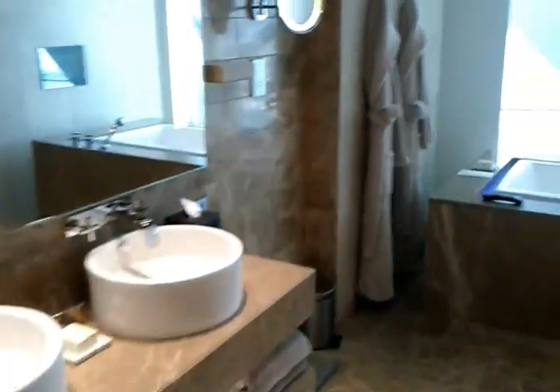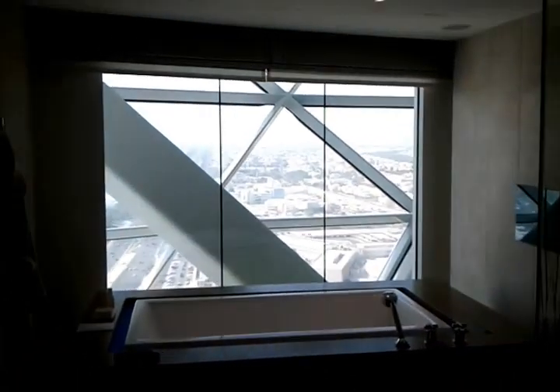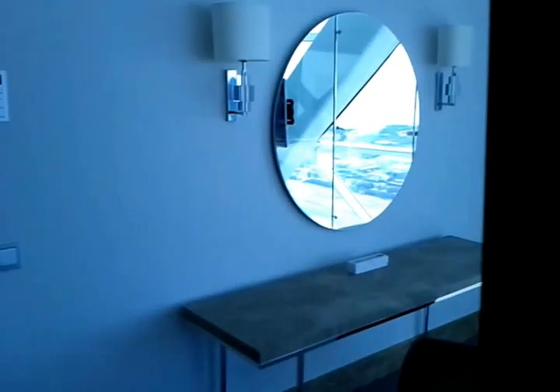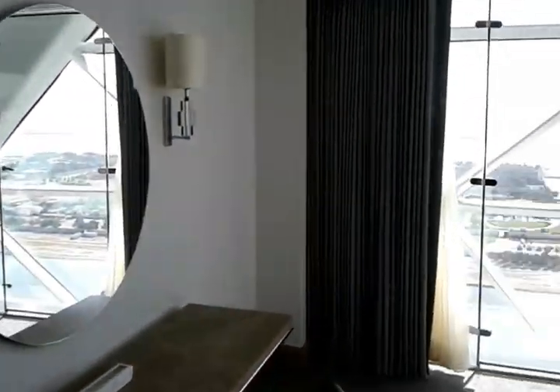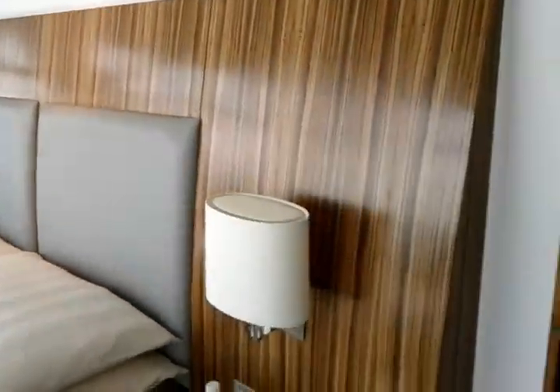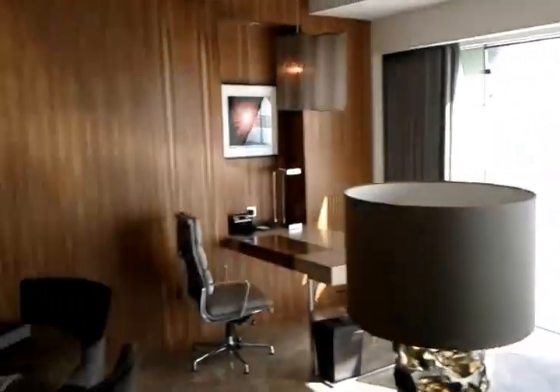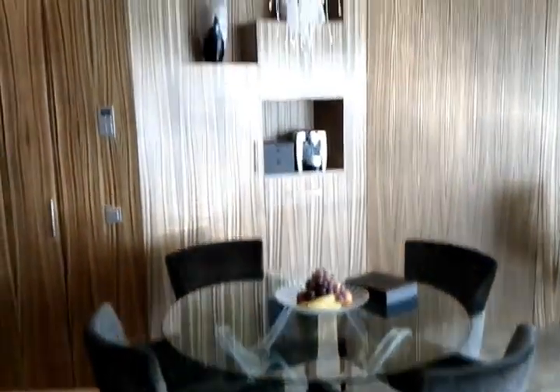So this was the Hyatt Capitol Gate, suite 2212 in Abu Dhabi, United Arab Emirates. It just opened today, the 21st of December 2011, and I'm glad to be here — it's beautiful. One more look at the living room: here's the sitting area again, the work desk, and the main table with the beautiful lamp.